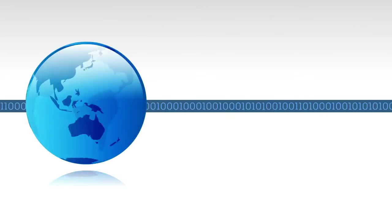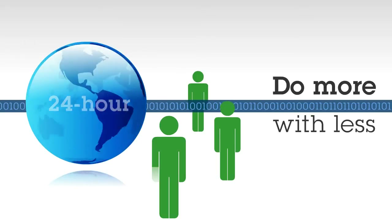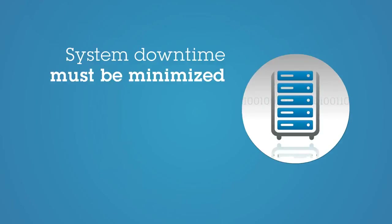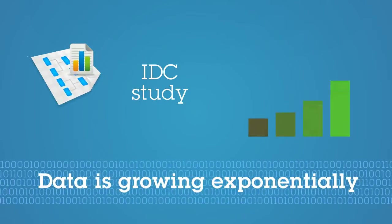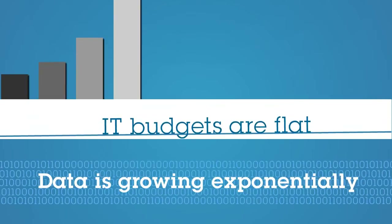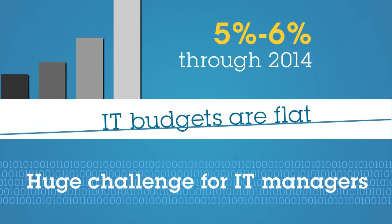But the world moves on in today's 24-hour data-driven society. IT managers are under constant pressure to do more with less. With every new advancement, business leaders expect more and demand it from their infrastructure. System downtime must be minimized and data loss is simply unacceptable. A recent IDC study states that data is growing exponentially, at roughly 50% annually through 2014. Yet IT budgets will remain relatively flat, with a 5-6% annual increase through 2014.